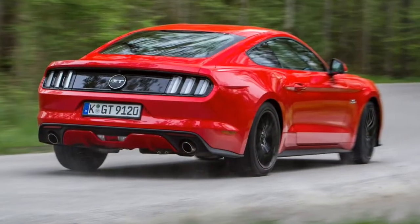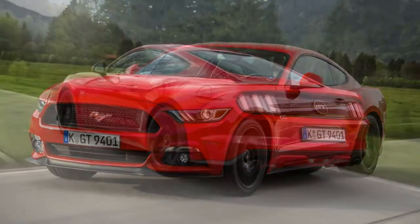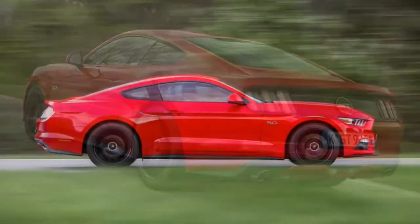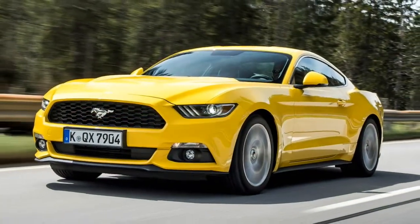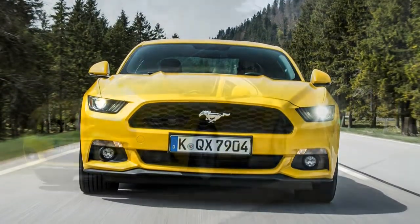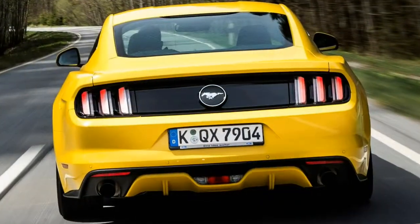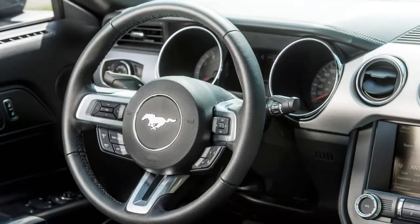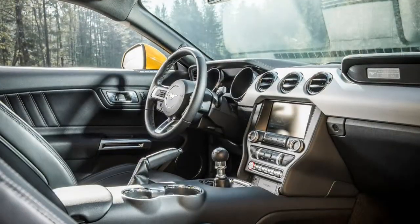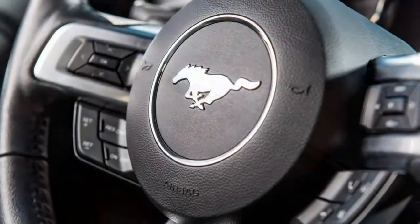Ford sells the Mustang in two guises: the fastback coupe, reviewed here, and a convertible. Mustangs are physically large compared to European and Japanese rivals such as the Audi A5 Coupe, BMW 4 Series Coupe, Infiniti Q60, Lexus RC and Mercedes-Benz C-Class Coupe. Even so, the packaging is poor, causing a cramped cabin and an oddly spacious boot. But matching it directly with those models seems a bit unfair, because the Mustang draws a different type of car buyer — entertaining, light-hearted and characterful, meaning vehicles like the BMW M2, Mercedes-AMG A45 and Audi RS3 Sportback come into the equation.